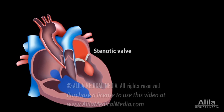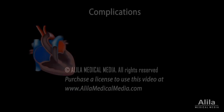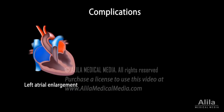As a result, blood volume and pressure in the left atrium increases and over time, this may have several consequences. First, the left atrium enlarges and becomes a risk factor for developing atrial fibrillation.